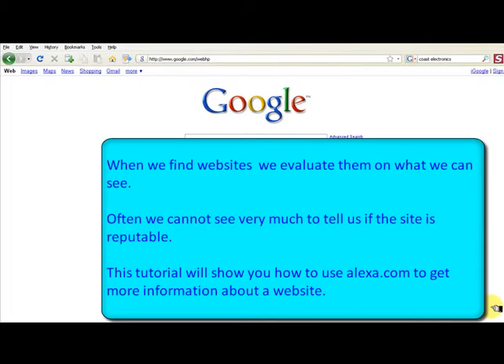When we find websites, we evaluate them in what we can see. Often we cannot see very much to tell us if the site is reputable.